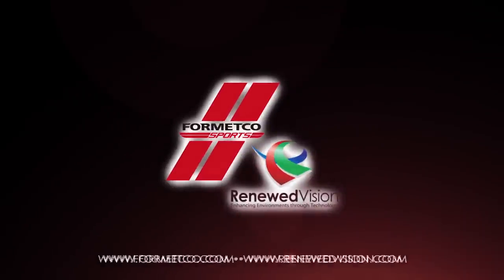Hi, this is Brad with Renewed Vision and we're here with Fermetco showing the next generation in video scoreboard technology. Video scoreboards have come a long way and add a lot more flexibility than you would get with the traditional fixed-digit scoreboards that you've seen in the past.